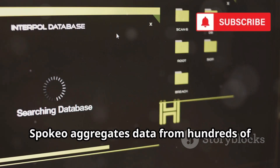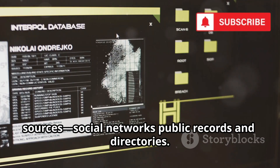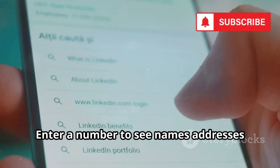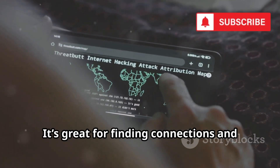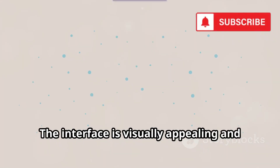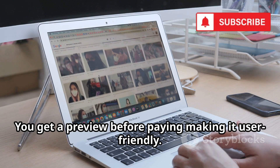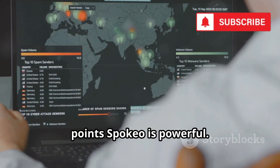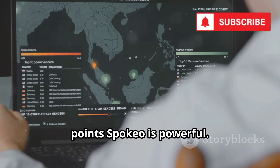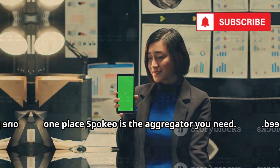Spokeo aggregates data from hundreds of sources — social networks, public records, and directories. Enter a number to see names, addresses, social media accounts, and even photos. It's great for finding connections and hidden social profiles. The interface is visually appealing and easy to use, and you get a preview before paying, making it user-friendly. For connecting the dots between data points and getting a comprehensive overview in one place, Spokeo is the aggregator you need.